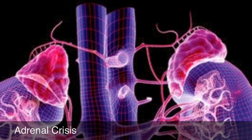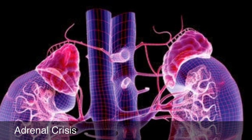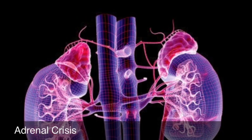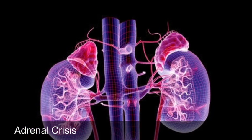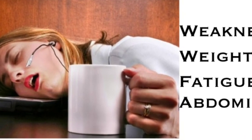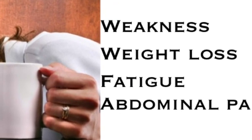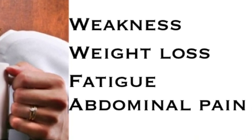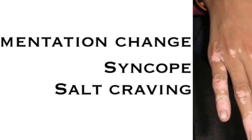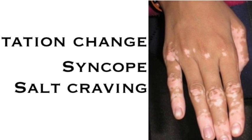Now we're going to switch gears and talk about another endocrine gland — the adrenal gland — and adrenal crisis, which is a life-threatening condition that occurs when there is not enough cortisol, a hormone produced by the adrenal glands. Signs and symptoms of adrenal crisis include weakness, weight loss, abdominal pain, fatigue, syncopal episodes, unusual salt cravings, and one of the most noticeable — as seen in the picture — is a pigmentation change.